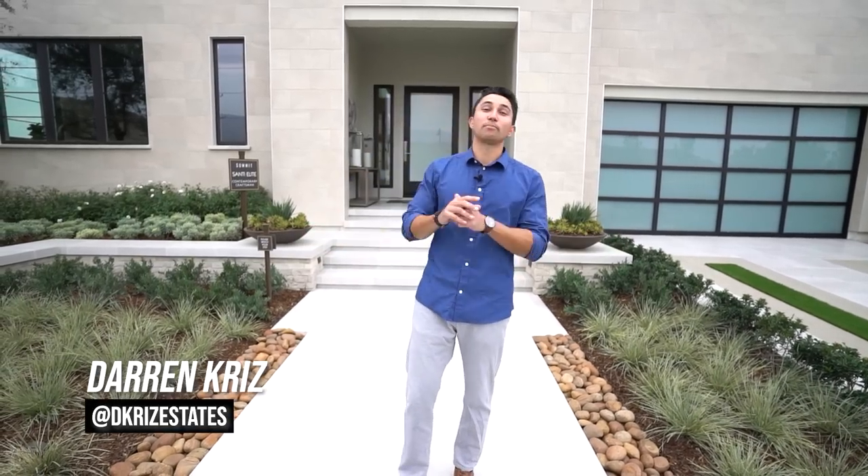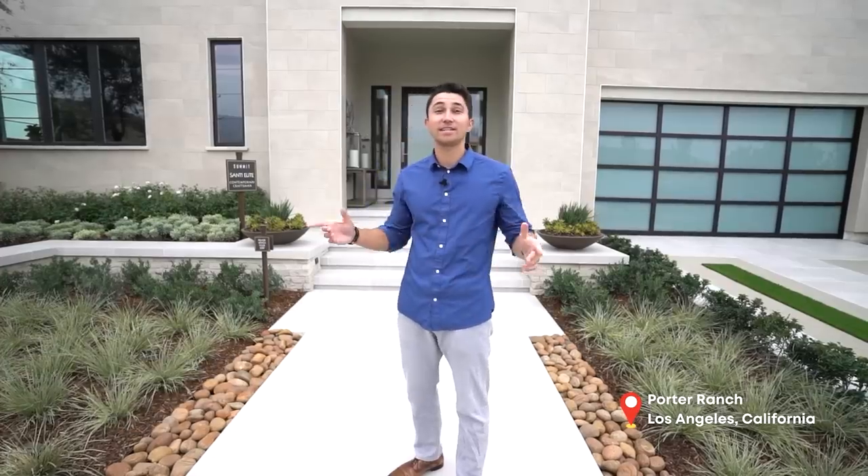What's going on you guys? We are back again with another brand new construction home tour here in the northern Los Angeles County in the city of Porter Ranch.